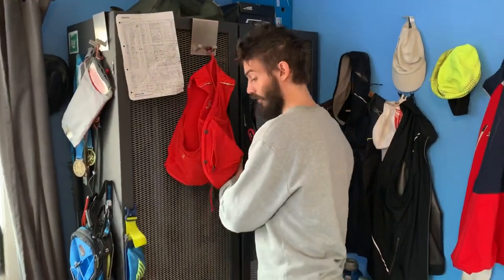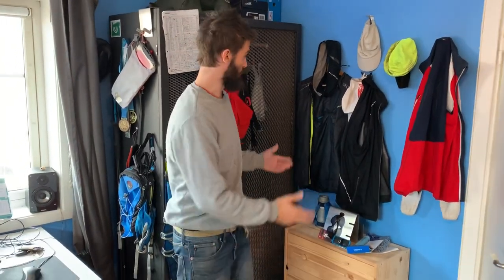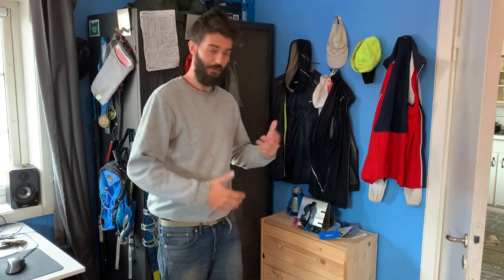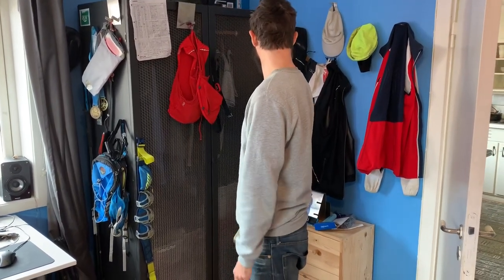So yeah, that's just a very quick overview of where I keep my training gear. And usually this is where I stand when I'm changing my clothes before and after the run or ride. Just wanted to share that with you guys. Bye!